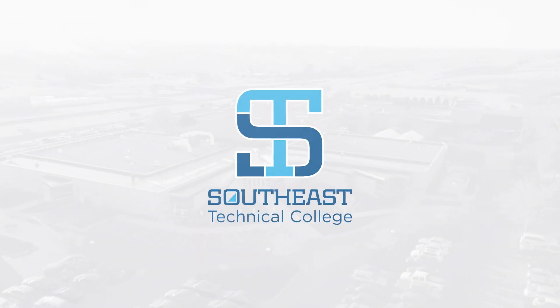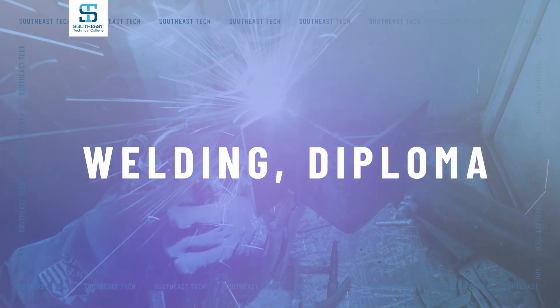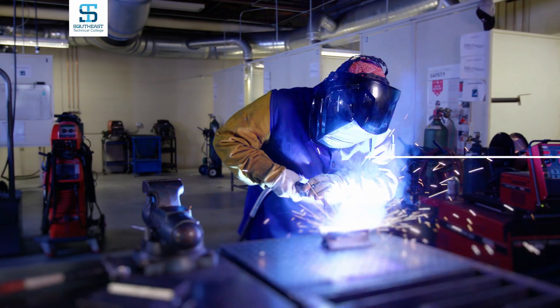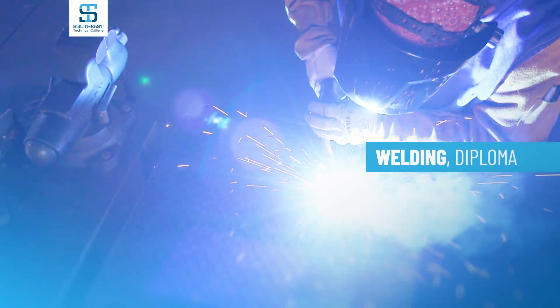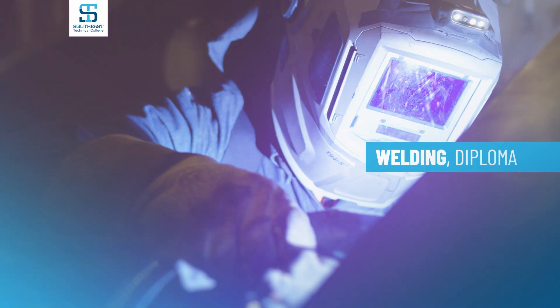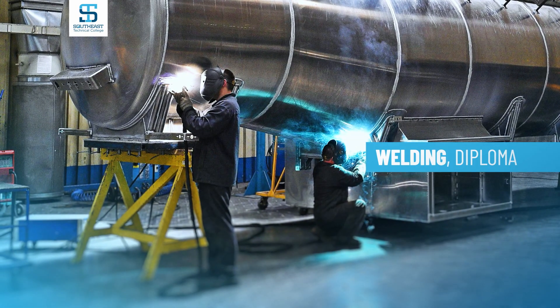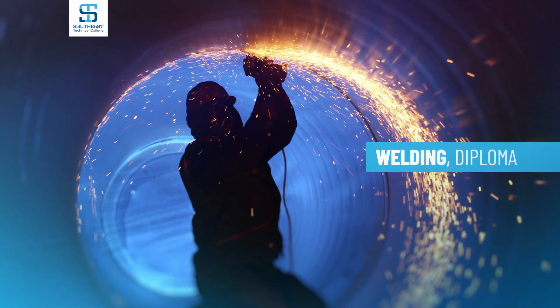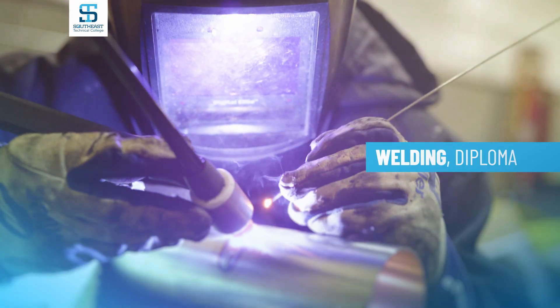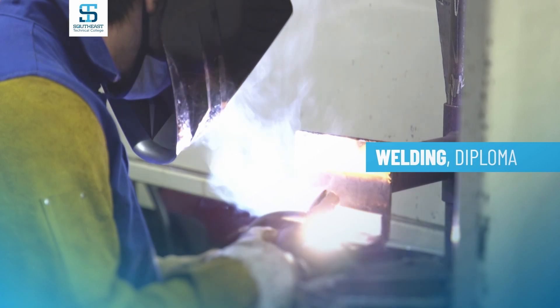Welcome to Southeast Technical College. The welding program at Southeast Technical College teaches you to safely operate welding equipment using heat fusion processes to join metal parts. Attention to detail, manual dexterity, and strong technical skills will benefit you in a career as a professional welder, putting you in high demand for a variety of industries.